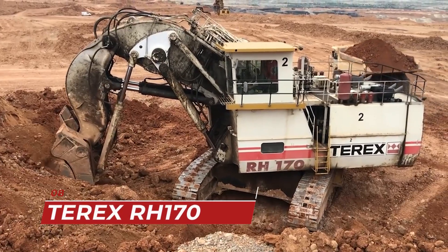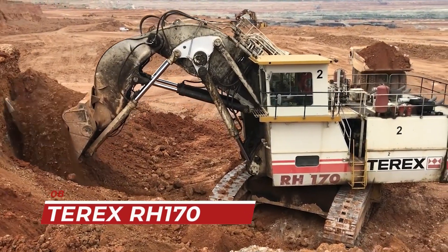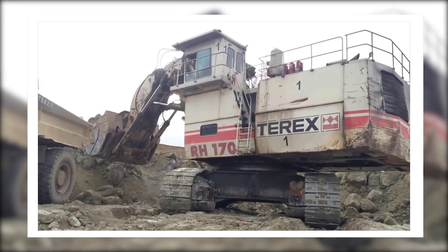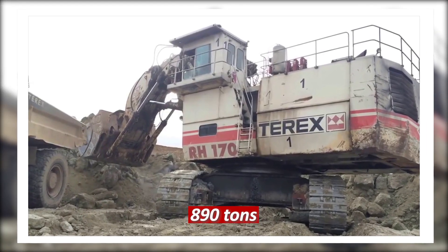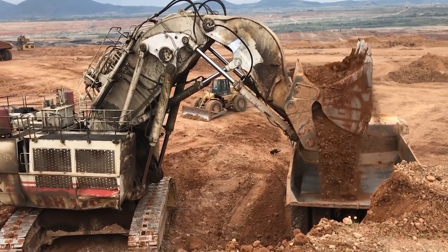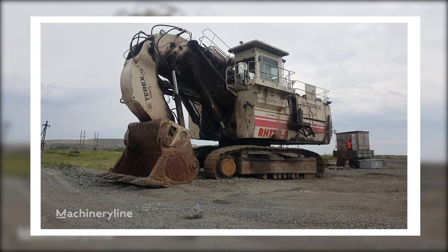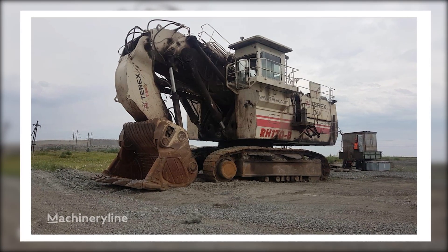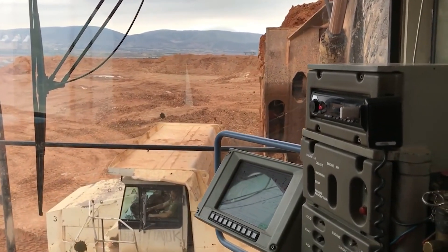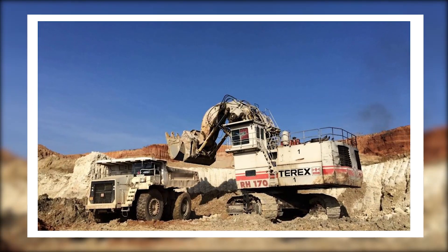The eighth spot is taken by the Terex RH 170, otherwise known as the Emperor of excavators. This excavator weighs in at 890 tons and can dig up to 50 meters deep. It's a versatile machine that can be used for both surface and underground mining. The Terex RH 170 is equipped with a computer-controlled hydraulic system and a fully automated control system, making it one of the most efficient excavators in the world.